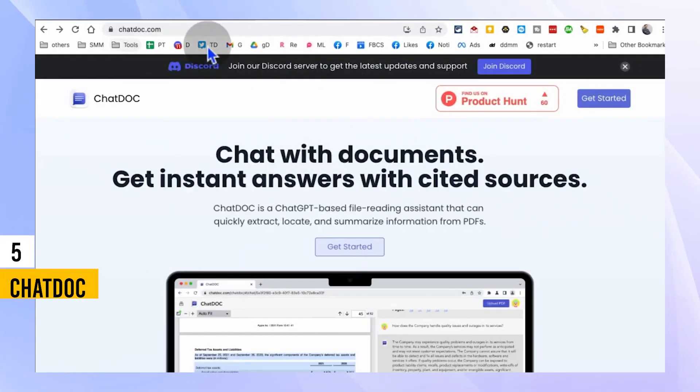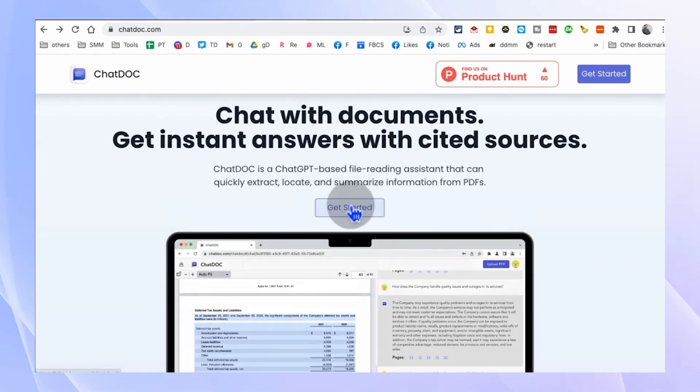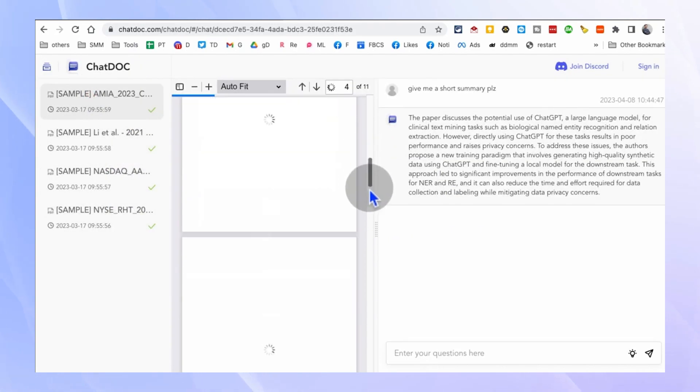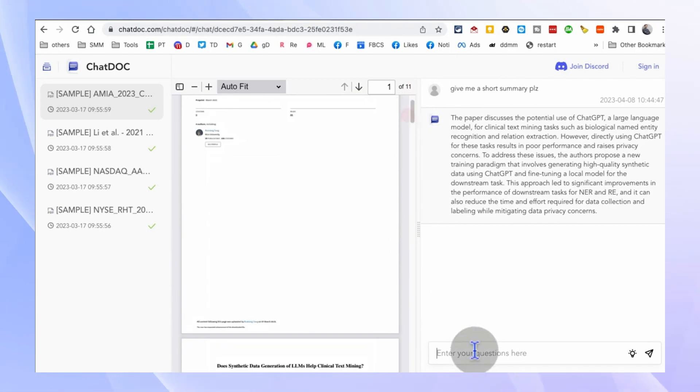Have you ever wished you could have a conversation with your documents? Well, now you can with Chattalk.com. This innovative tool enables you to chat with your lengthy documents using AI. Whether you need a quick summary, specific answers to questions within your document, or even want to engage in a dialogue with the content,